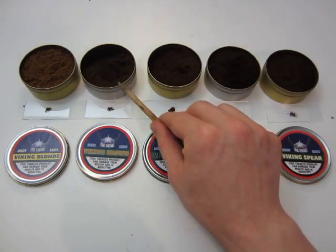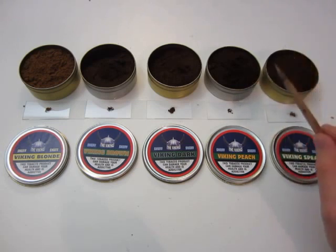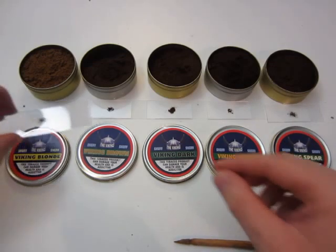Viking Brown is on par with Viking Blonde for me preference-wise. Viking Blonde, Viking Brown, Viking Dark, and Viking Spear are all five out of five snuffs — absolutely outstanding. Viking Peach is for me a three out of five — not even 3.5, just a three — because for a fruity snuff it is not fruity enough and there's too much going on in the background that I can't identify.